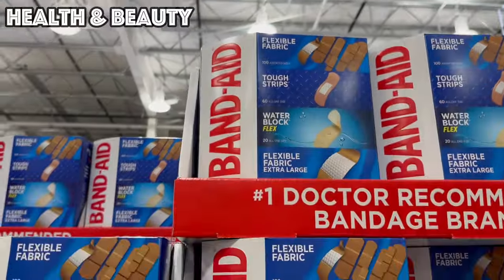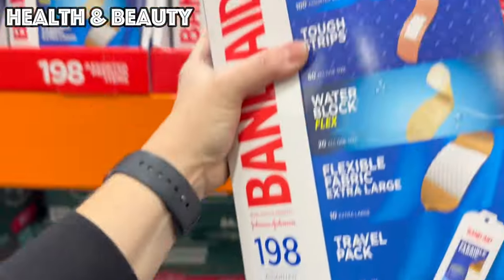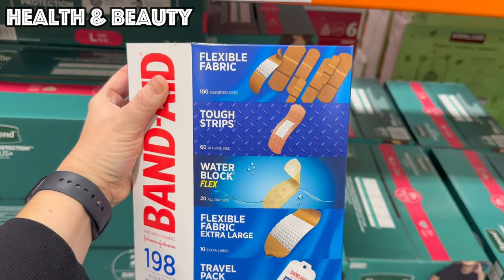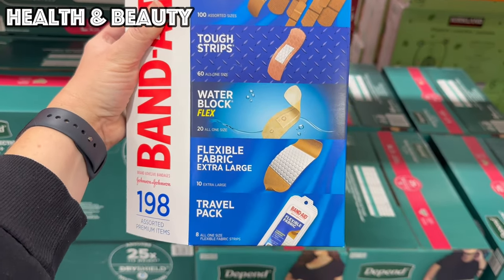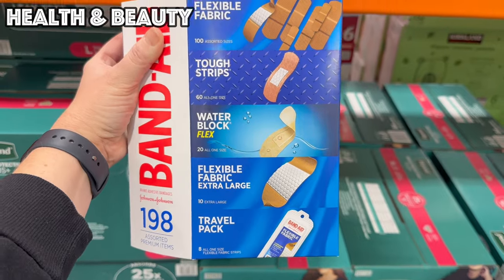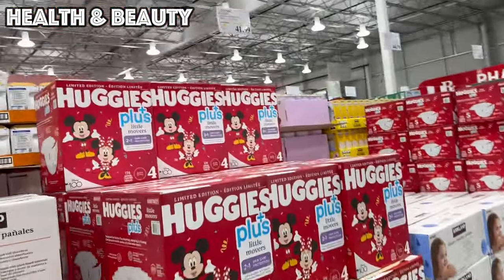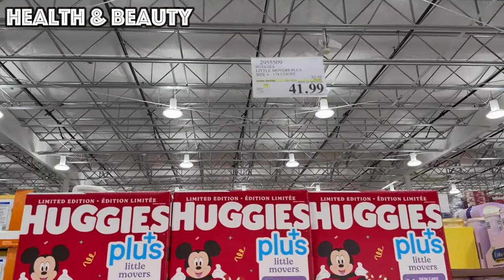This is good through the 28th — $4.50 off bringing it to $10.99 — and this is a massive variety pack of Band-Aids: 198 Band-Aids including flexible fabric tough strips, water block, flexible fabric extra large, and a cute little travel pack, all for $10.99.